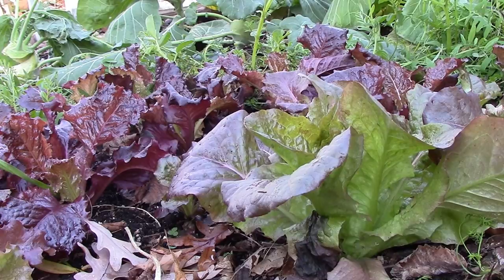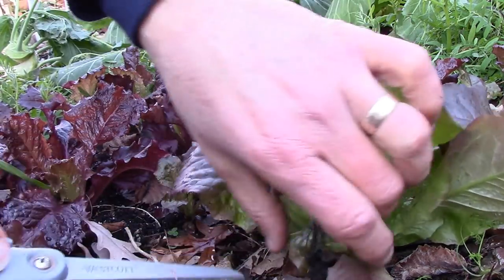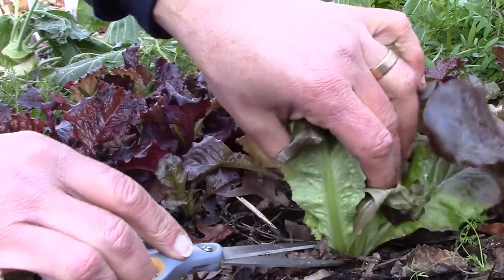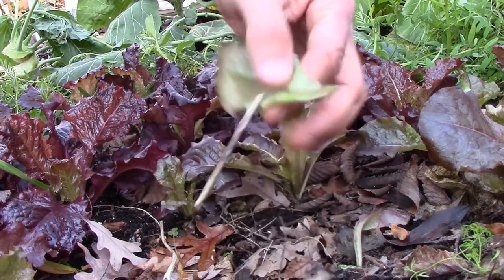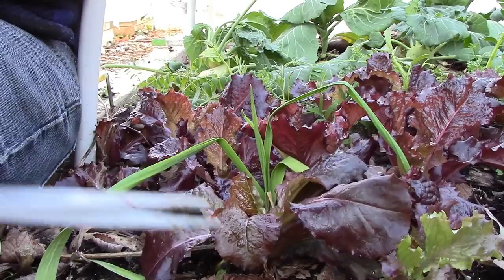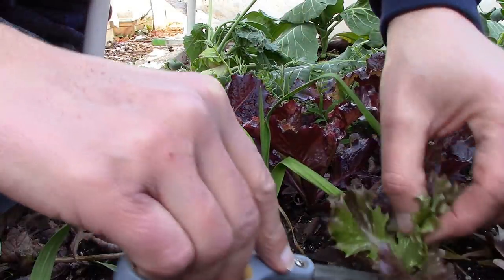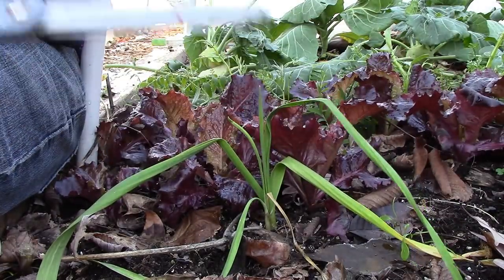I have to say, I'm very impressed with this red lettuce. Again, this area gets no sun at all, and the lettuce is still doing fine — not growing, but very little signs of stress. Even so, I don't expect it to last much longer, so I'm going to harvest entire plants.